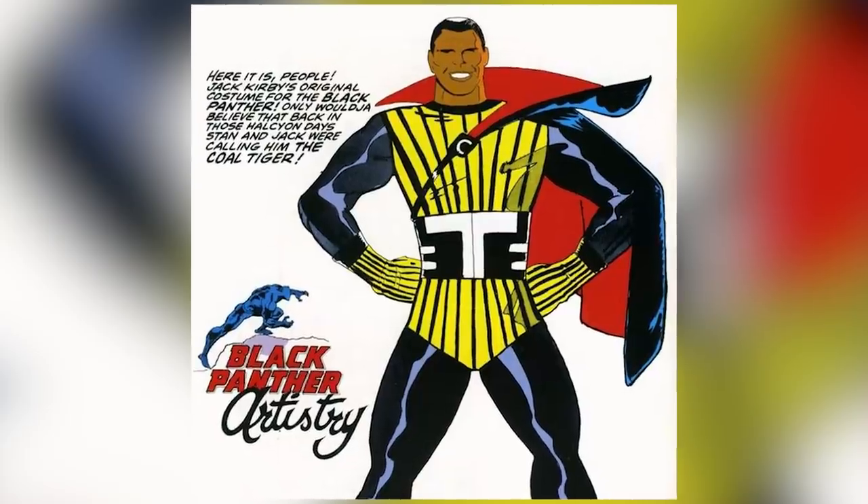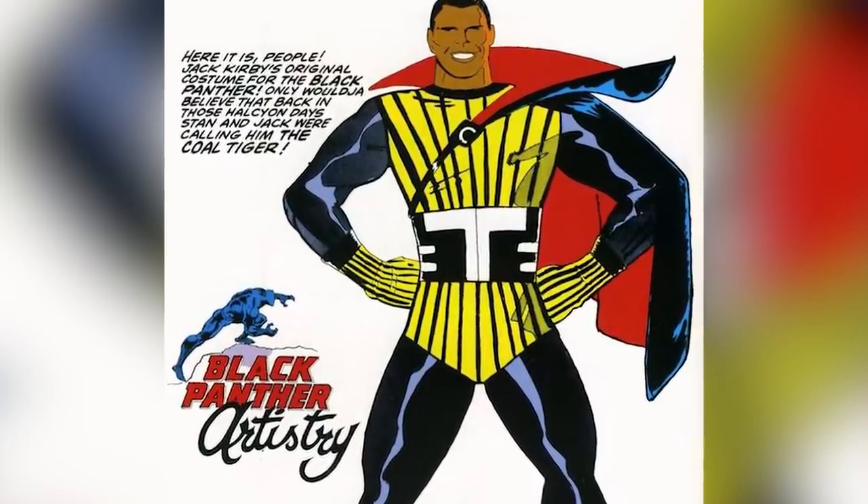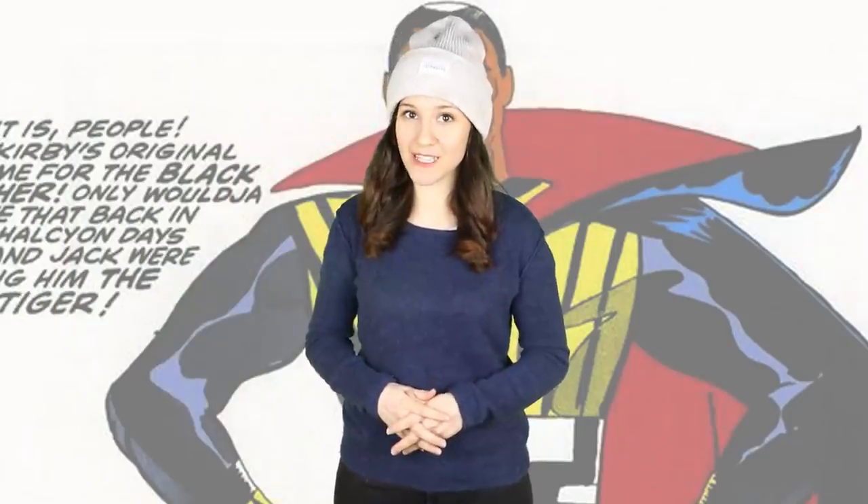He was discovered by the Gatherers and brought to Earth 616. Unfortunately, he died of a chronal imbalance that could only be fixed by killing his Earth 616 counterpart — the Earth 616 T'Challa. But Cold Tiger refused to do that.